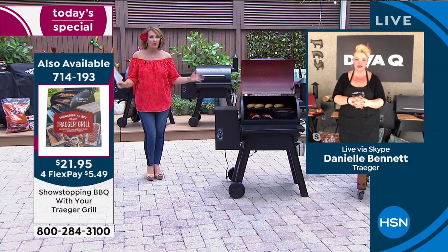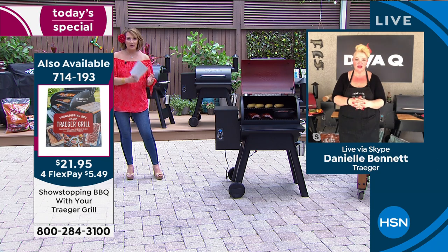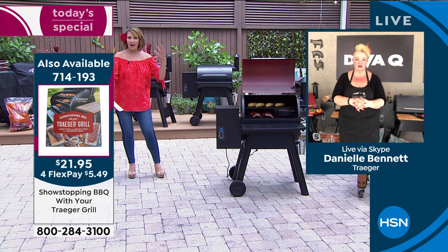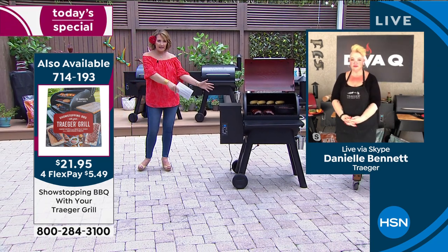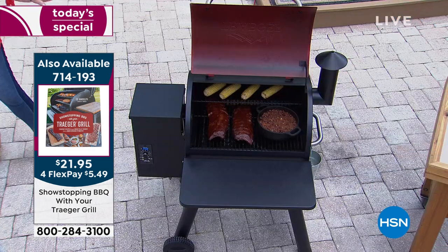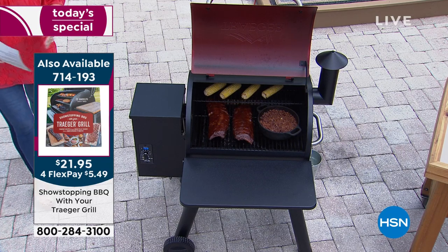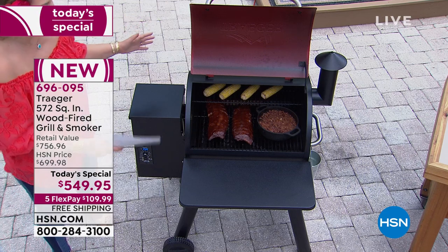Traeger has perfected the art of grilling — you get to be a grill master in your own backyard. You're not using lighter fluid, not using charcoal, not filling a gas canister. You use wood pellets — easy and effortless. You can do any temperature you want: 180 degrees or 450 degrees, depending on what you're grilling. You are set up for success.